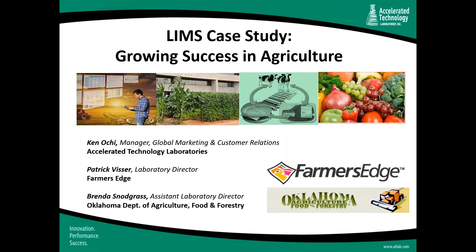Hello, ladies and gentlemen, and welcome to Accelerated Technology Laboratories in the October edition of our 2018 LIMS webcast series. My name is Ken Occi. I'm Manager of Global Marketing and Customer Relations at ATL, and I'll be your co-host for this webcast. I'm very honored today to be sharing hosting duties with two of our customers: Patrick Visser, who's the Laboratory Director at Farmer's Edge, and Brenda Snodgrass, who's the Assistant Laboratory Director at the Oklahoma Department of Agriculture, Food, and Forestry.